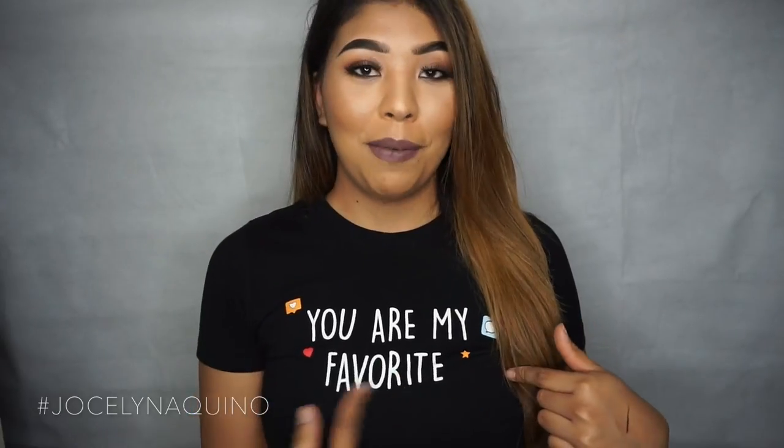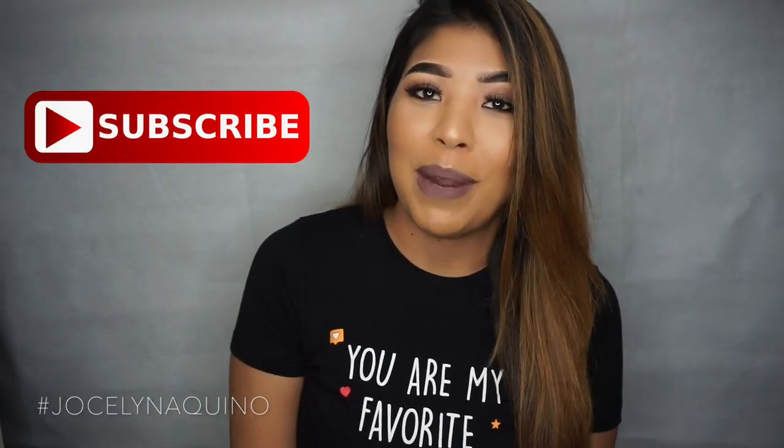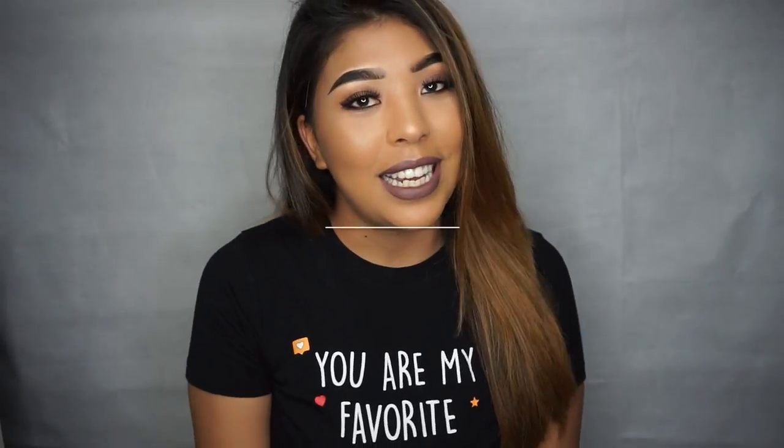Okay guys, that is it — that is the end of my monthly favorites! If you guys have favorite products, leave me a comment down below. I'm always looking for new things to try. If you guys notice my shirt, it says 'You Are My Favorite' — and you guys are all my favorites too. Even though I just started on YouTube about a year ago, I'm really thankful for every single one of you. If you enjoyed this video, please give it a thumbs up and subscribe to my channel. Thank you so much for watching and I'll see you guys next time — bye!